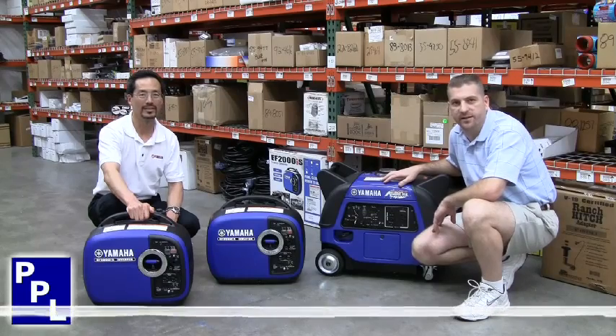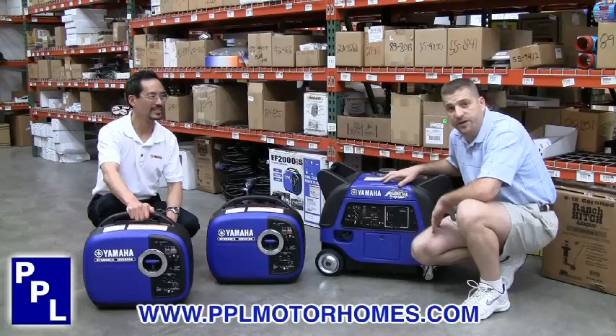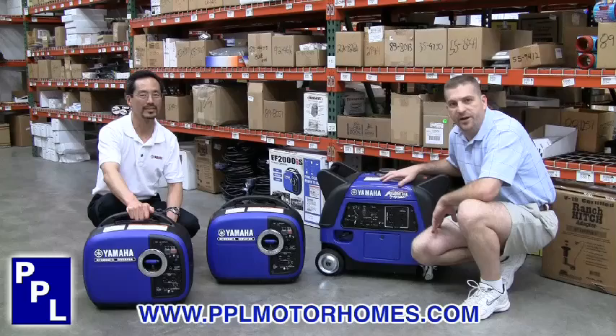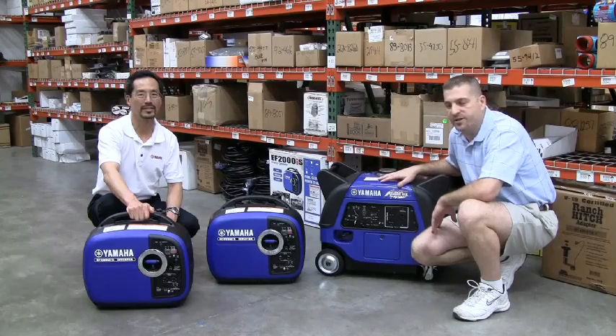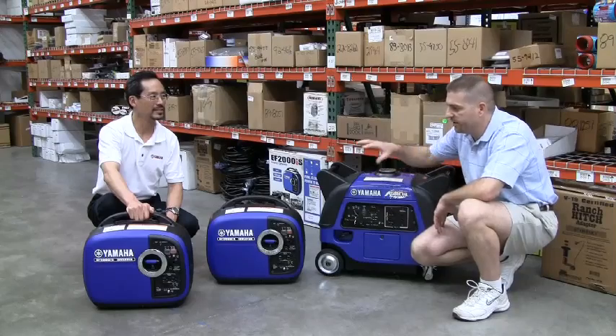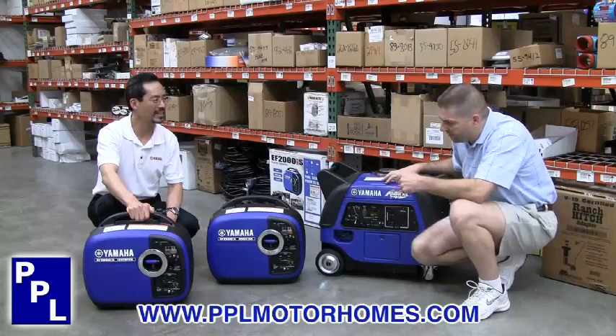Hello, my name is Boyd McBacon and I'm with PPL Motor Homes in Houston, Texas. Today we're talking to Collin Nwassa. Collin is the Generator Sales Manager with Yamaha Corporation. He's been in our dealership all day today giving us some training on the Yamaha inverter generators. Thanks for coming in, Collin. Can you tell us a little bit about the generators?